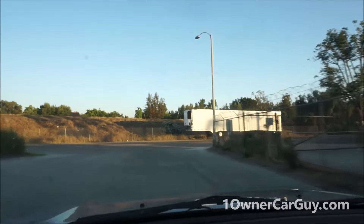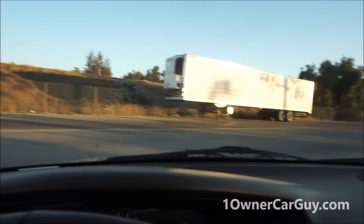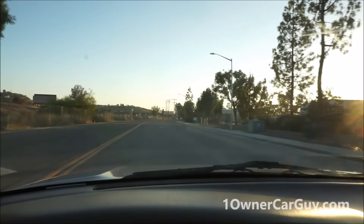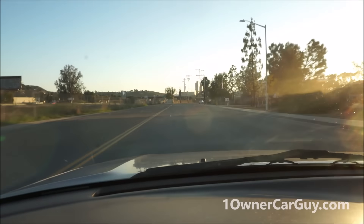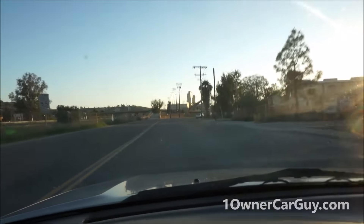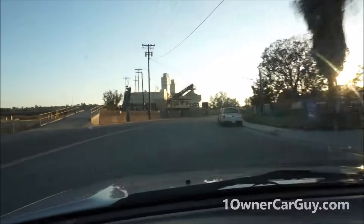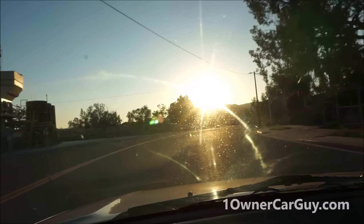Yeah, man, it's got it. Zero to speed limit at about a third to three-quarter throttle. I'm going to park it and get some pictures of the interior.